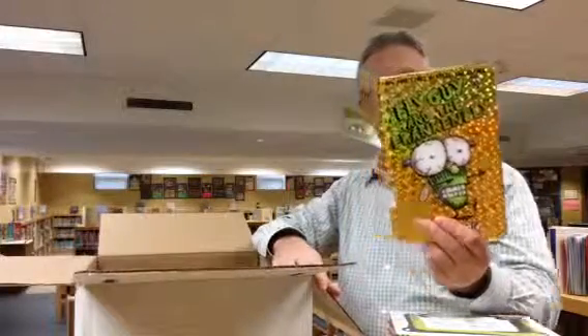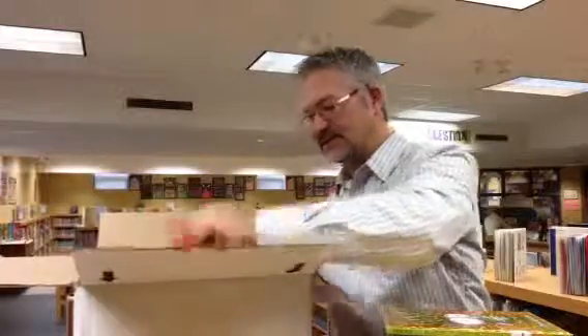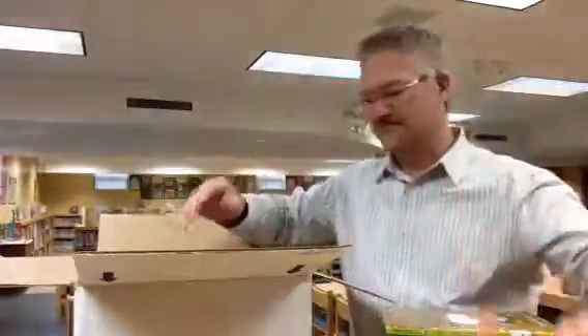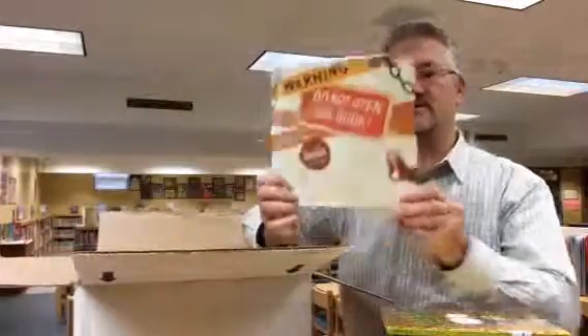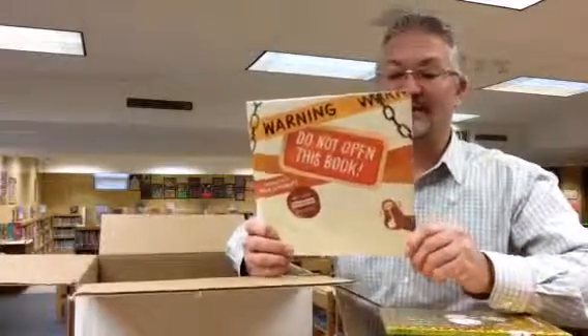We've got a new Fly Guy book called Fly Guy and the Frankenfly. This picture book looks fun: Big Mean Mike. And here's one that says "Warning: Do not open this book" — I won't be opening it, I'll let a student do it.